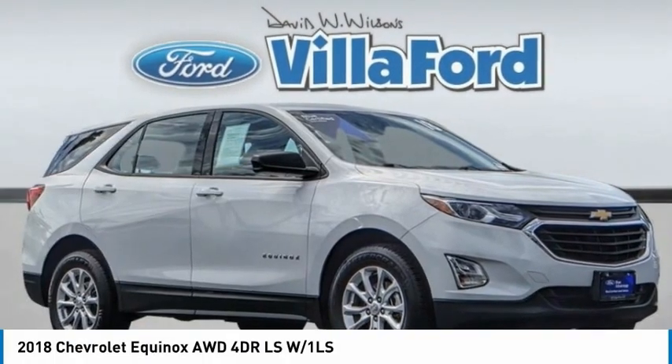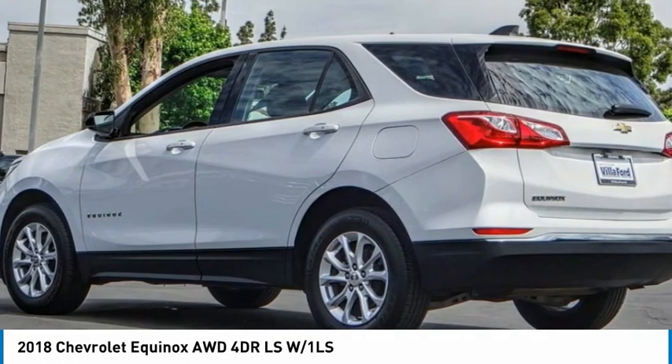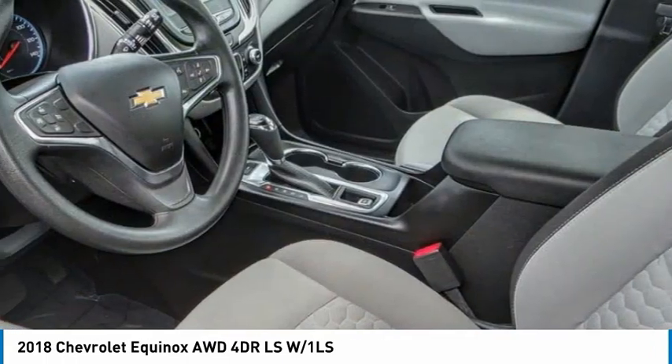You are going to love the 2018 Equinox. Fuel efficiency, safety, and value equals the Chevy Equinox.